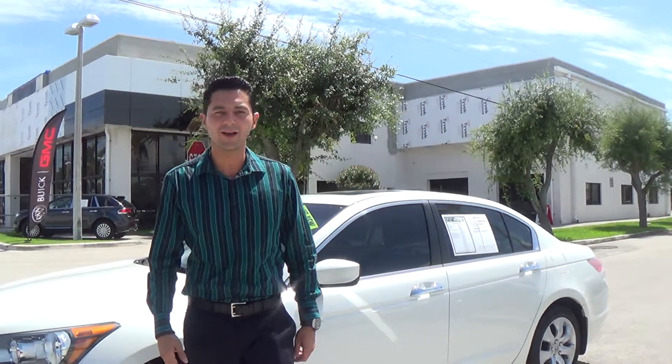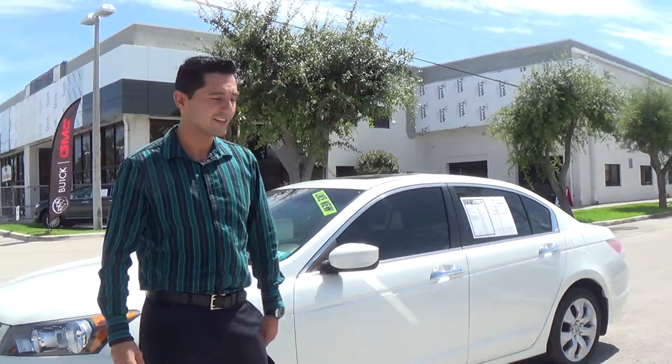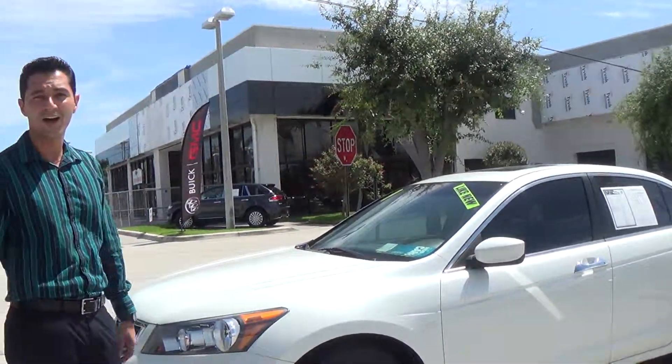Good afternoon, call me. This is Alan Singer-Ready from Delray Buick GMC, and here's your 2009 Honda Accord which you inquired about.